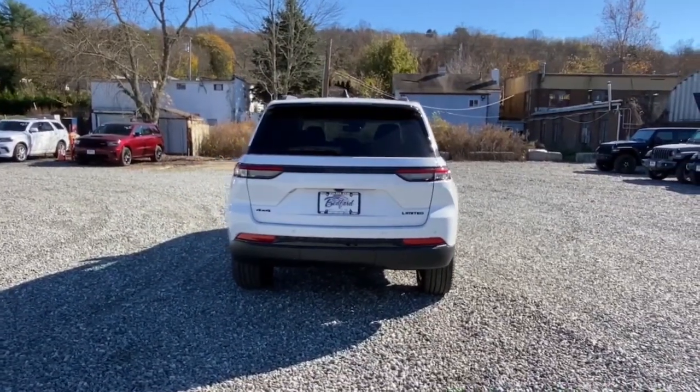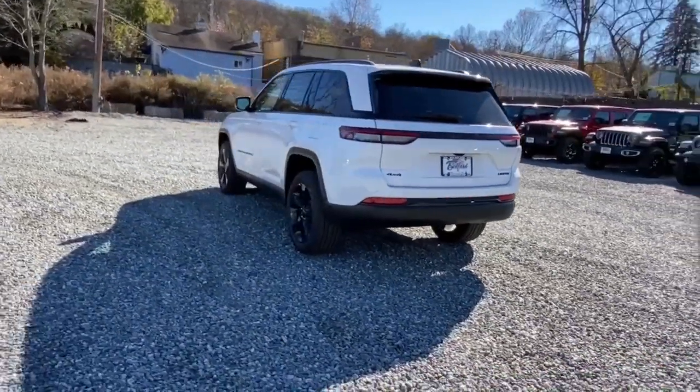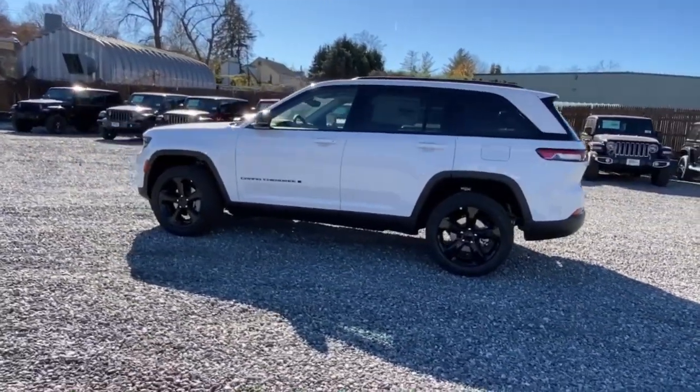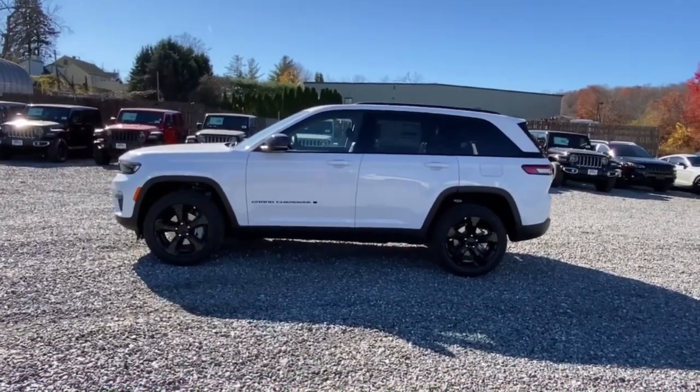These are just some of the great options this vehicle comes with: heated steering wheel, panoramic roof, keyless entry, heated driver's seat, navigation system, wood grain interior trim, satellite radio, remote engine start, sunroof, and heated mirrors.